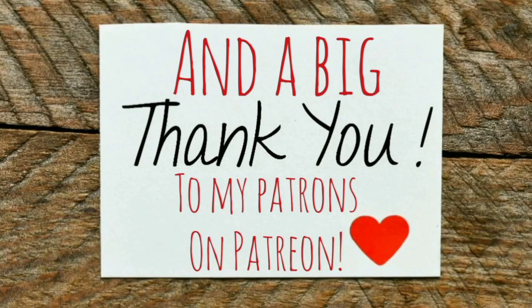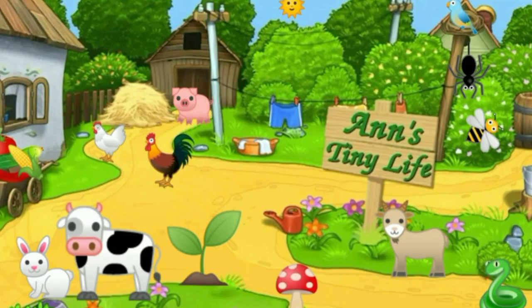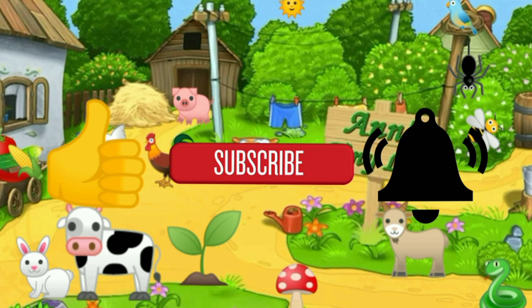Anyway, that's all I got for you guys today. See you in the next video. Make sure you like, subscribe, hit the bell, and y'all have a good one.